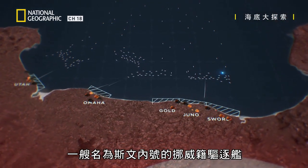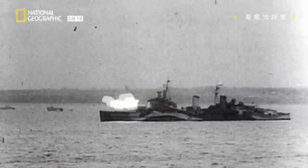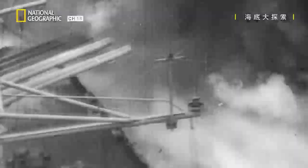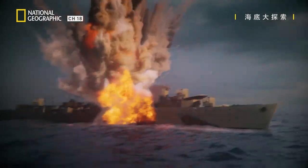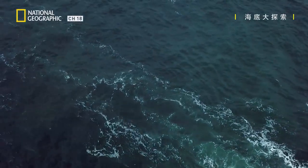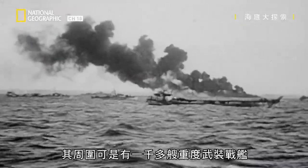A Norwegian destroyer called the Svenner is on the eastern flank. A crew of 219 are preparing to join the bombardment of the beaches, when suddenly a massive explosion — and she's gone. How is the Svenner destroyed while surrounded by over a thousand heavily armed warships?